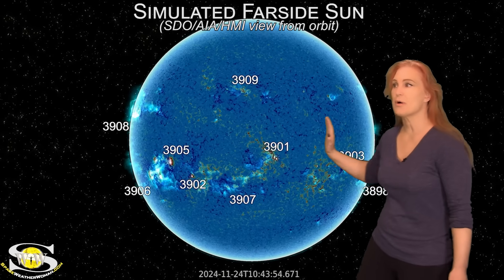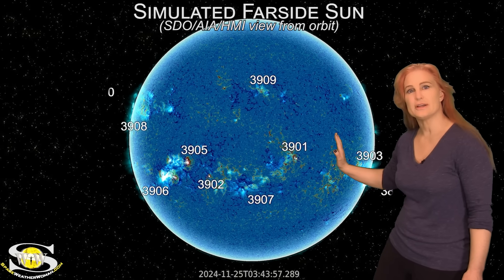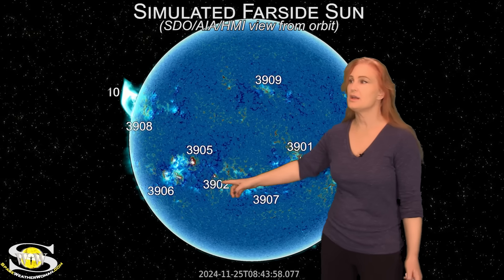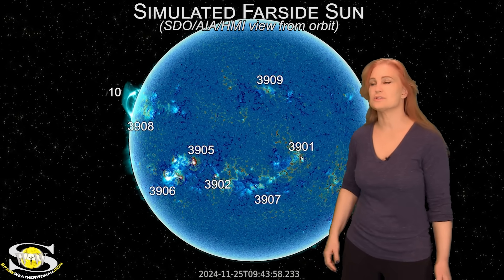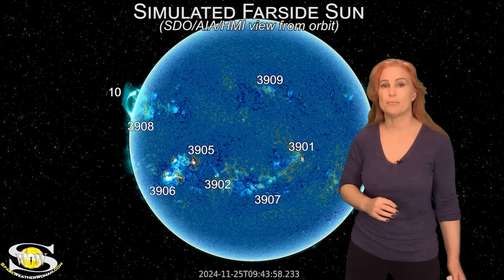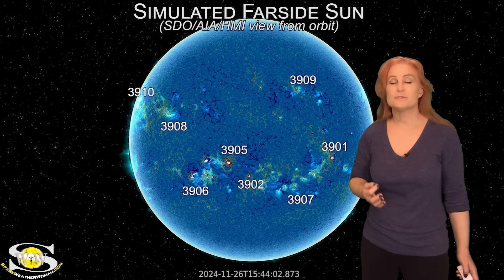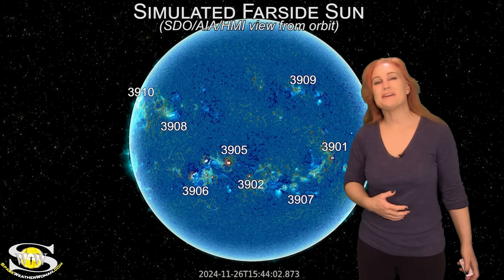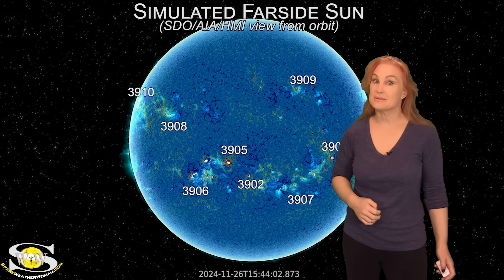Looking at the disc after that, we're probably going to have about three or four days of kind of blankness, so the risk for big flares will likely go down. But then after about a week, old Regions 3905 and 3906 will rotate back into Earth view, and that's where big flares might actually pick up once again along with the potential for big solar storms. So aurora photographers, if we don't get anything from the current events happening right now, you may only have to wait about a week before we get some more action.